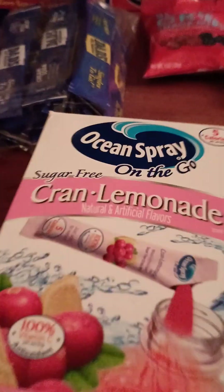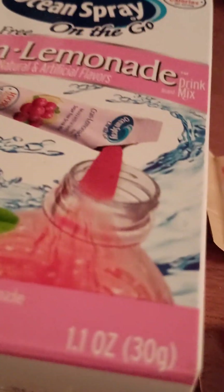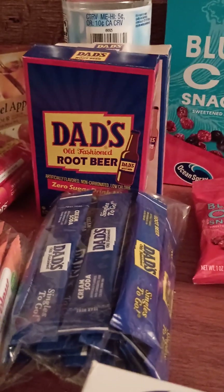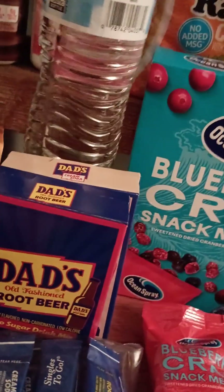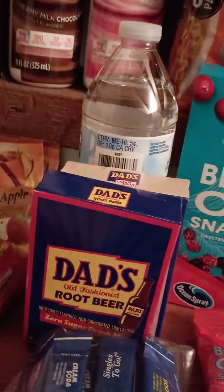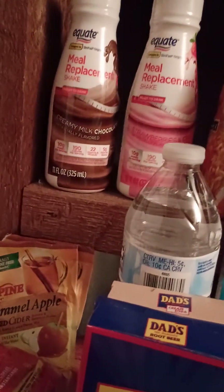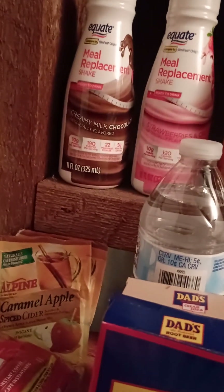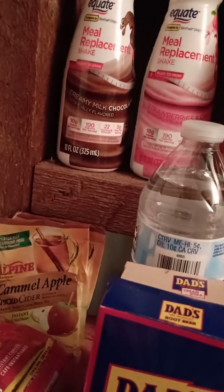There are a lot of drink tubes on the market — cranberry lemonade, root beer, cream soda. These were some we just got today. All you need is a bottle of water, dump the tube in, shake it up, and you're good to go. Meal replacements are always a good deal — you get your protein, carbs, pretty much everything you need.